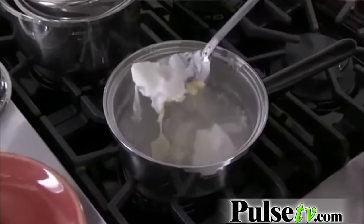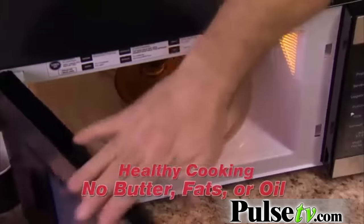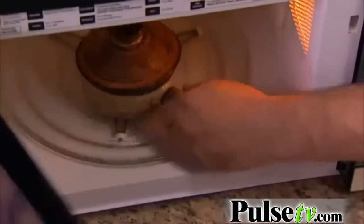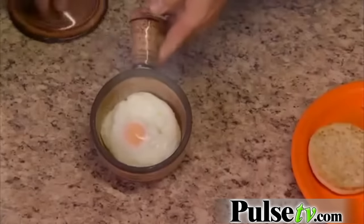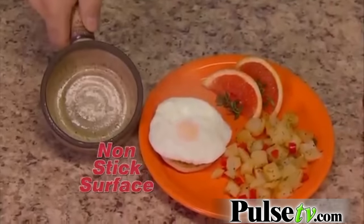Poached eggs are such a pain to make. Watch this. Crack an egg into Stone Wave — no need for butter, fat or oil. Just pop it in the microwave for one minute and look, a perfectly smooth velvety poached egg. Stone Wave is nonstick, so eggs just slide right off.